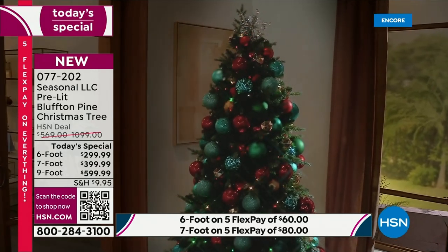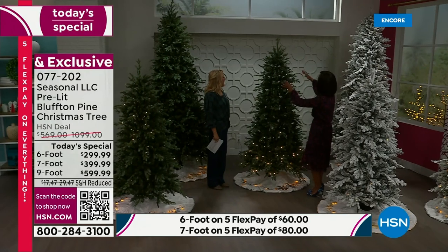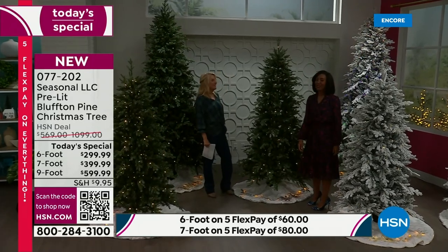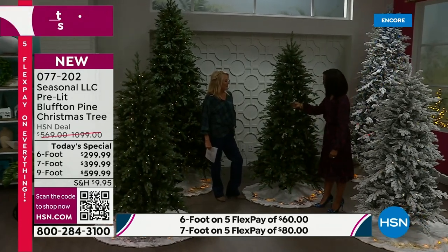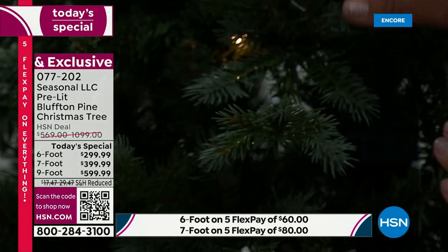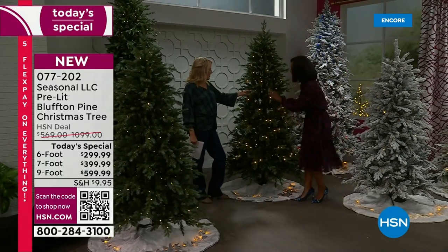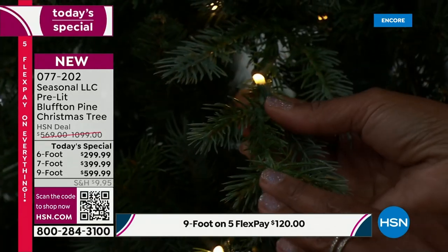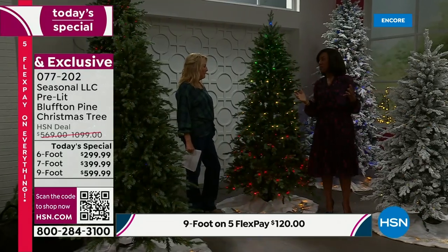The seven-foot is now the most popular — right in the middle, not too big, not too small. It's spectacular. The lighting is built directly into the branch, so you don't see any green cord whatsoever — 360 degrees of beauty. These lights are 30 percent brighter compared to typical LED, cool to the touch, and fully lit all the way around.